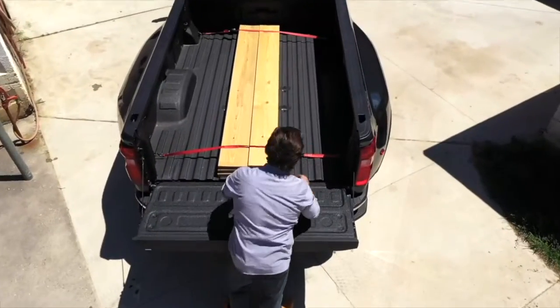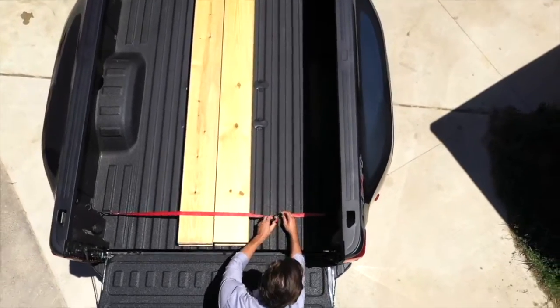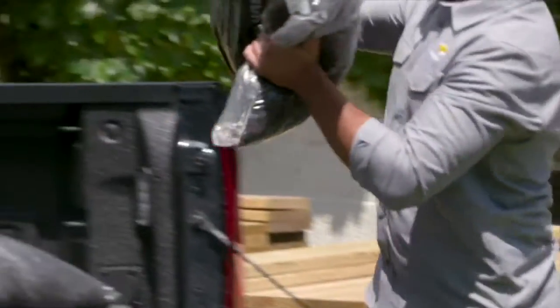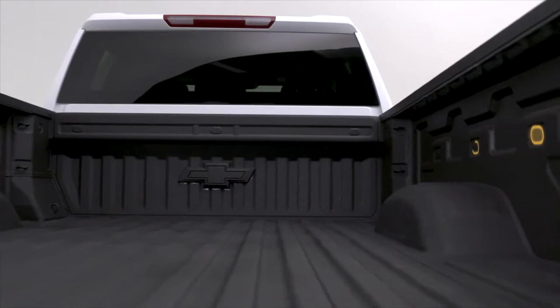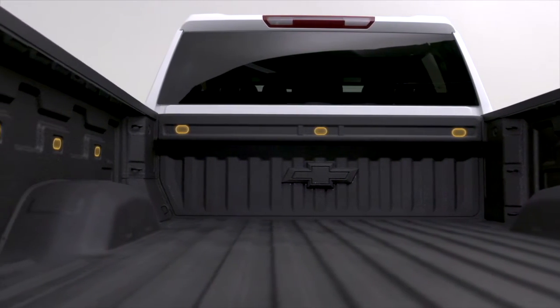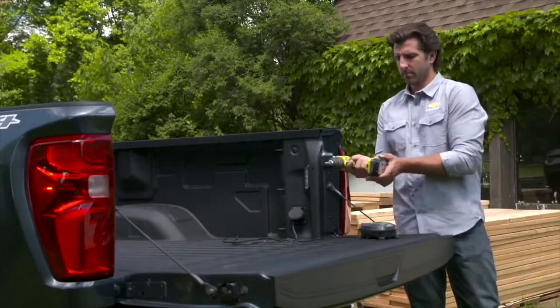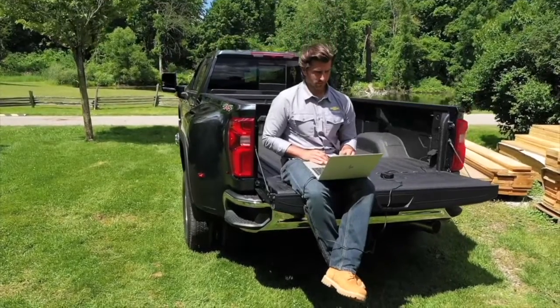Twelve standard cargo tie-downs integrated into the structure of the cargo bed are rated at 500 pounds per corner to allow customers to secure a wide variety of loads. Nine additional accessory tie-downs are also available for added configurability. With the ignition on, an available 120-volt power outlet can also help power an electrical tool or computer.